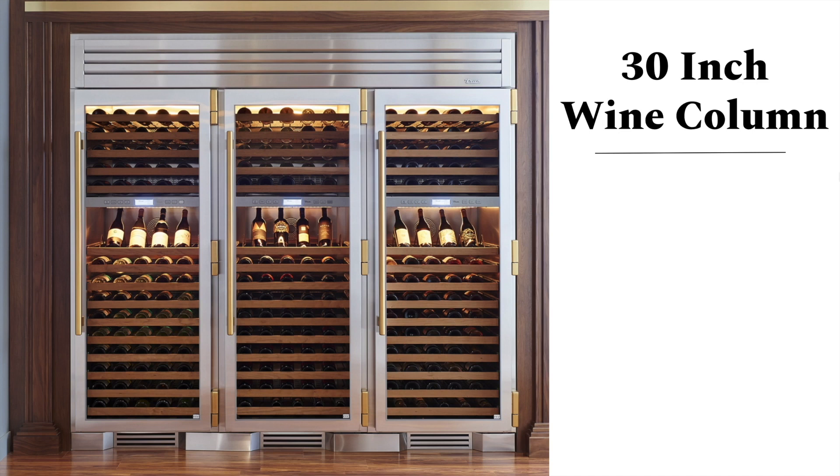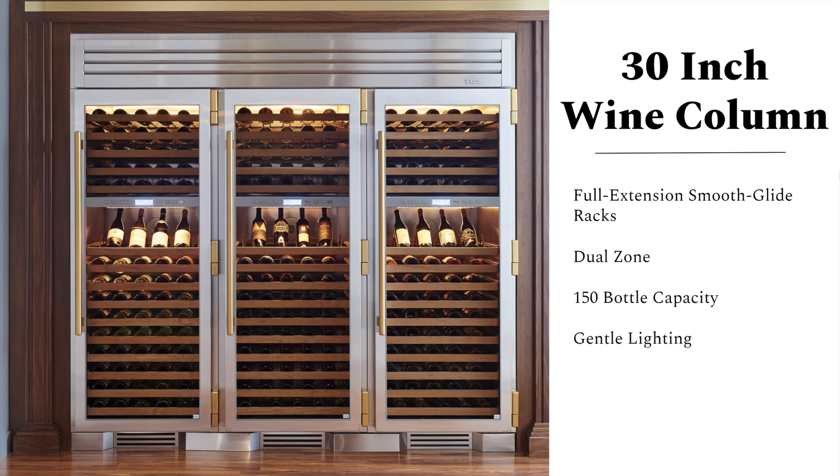True offers more than just full-size refrigeration. For those serious collectors of wine and hospitality-minded people who love knowing that their favorite varietal is always on hand, look no further than their 30-inch dual zone wine column. It offers full extension smooth glide racks, dual zones so you can keep your whites and reds separate, 15 racks for a 150-bottle capacity. It features gentle lighting so everything looks beautiful, with all your favorite bottles on display for your guests. It has low-E double pane UV-tinted glass on the glass door models, because light is an enemy of wine and we don't want to be spoiling anything.